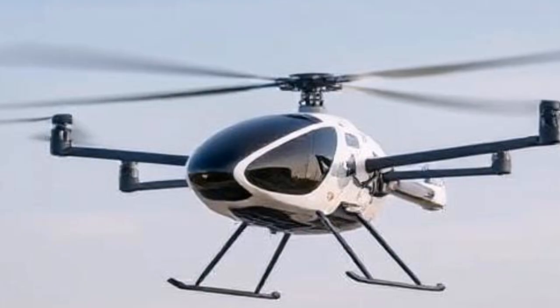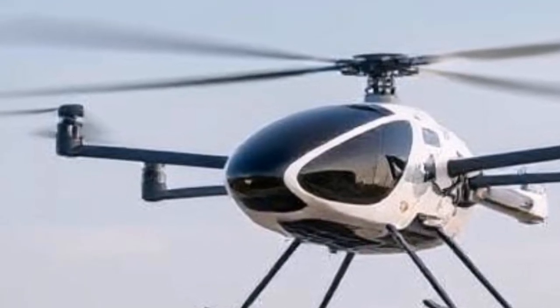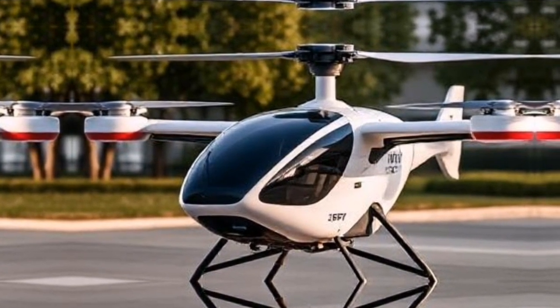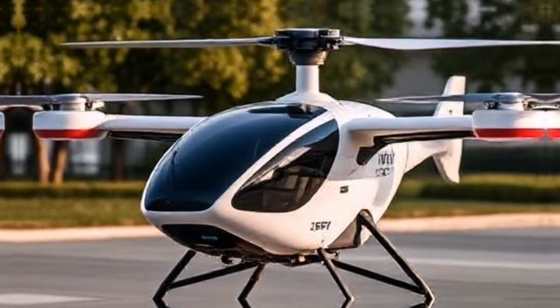In conclusion, Joby Aviation's eVTOL represents a significant leap toward a new era of transportation. With its innovative design, commitment to sustainability, and focus on safety, it has the potential to reshape how we move in our cities.